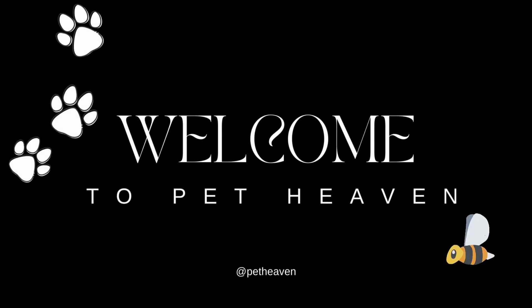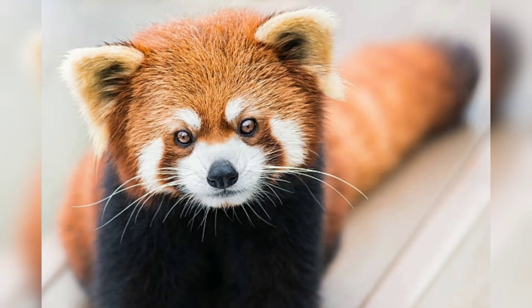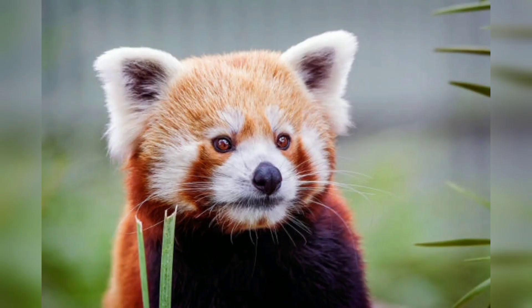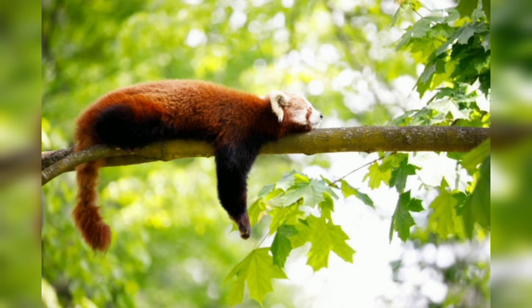Hello, beautiful guys, welcome back to my tip channel Pet Heaven. Today's topic is the red panda. The red panda, scientifically known as Ailurus fulgens, is a captivating and unique mammal that inhabits the eastern Himalayas and southwestern China. Despite its name, the red panda is not closely related to the giant panda and presents a distinct and separate lineage. With striking red fur, masked face, and fluffy tail, the red panda is often referred to as Firefox or lesser panda.